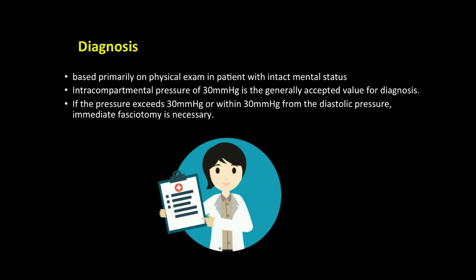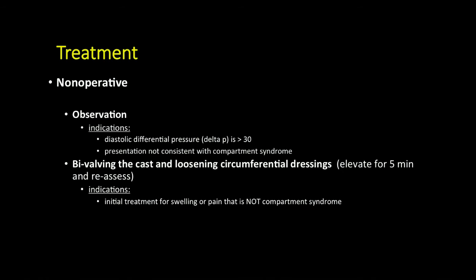In patients with an intact mental status, an intra-compartmental pressure of 30 mmHg is generally accepted as the value for diagnosis. For non-operative treatment, observation alone should be used in patients with a diastolic differential pressure of over 30 mmHg, or those with findings not consistent with compartment syndrome. Loosening of a circumferential dressing, elevation for five minutes, and reassessment should be done before considering fasciotomy.